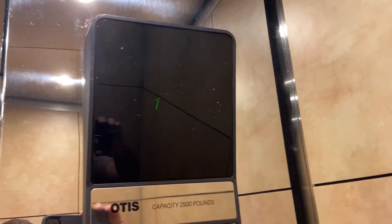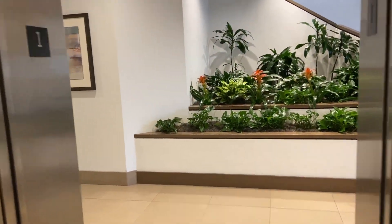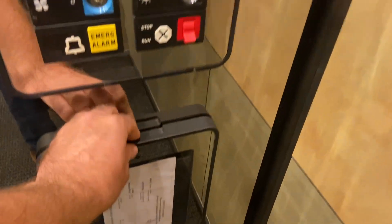I think the cab is original. Very smooth. Let's go up to two again. Here's a view of the phone — ADA compliant telephone. This was installed in 1992. Capacity is 2,500 pounds.